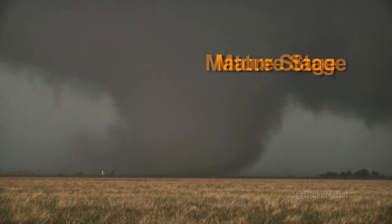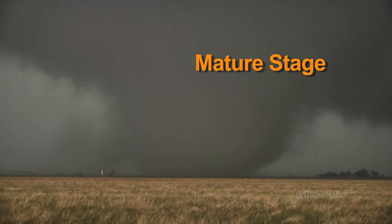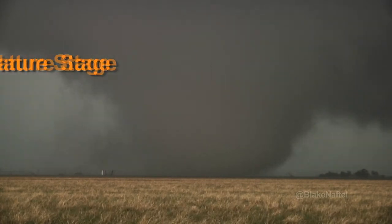The tornado has reached its maximum size. Tornado lifetimes last from less than a minute to over an hour.